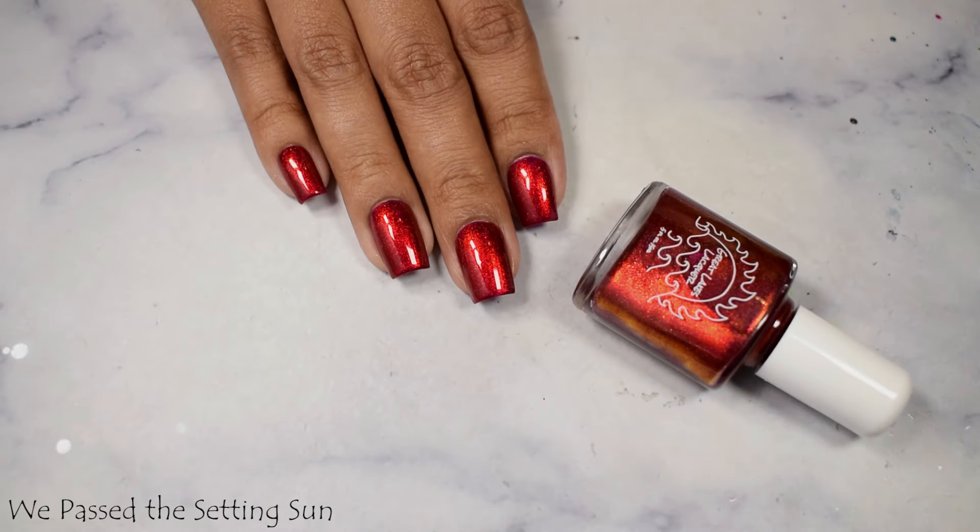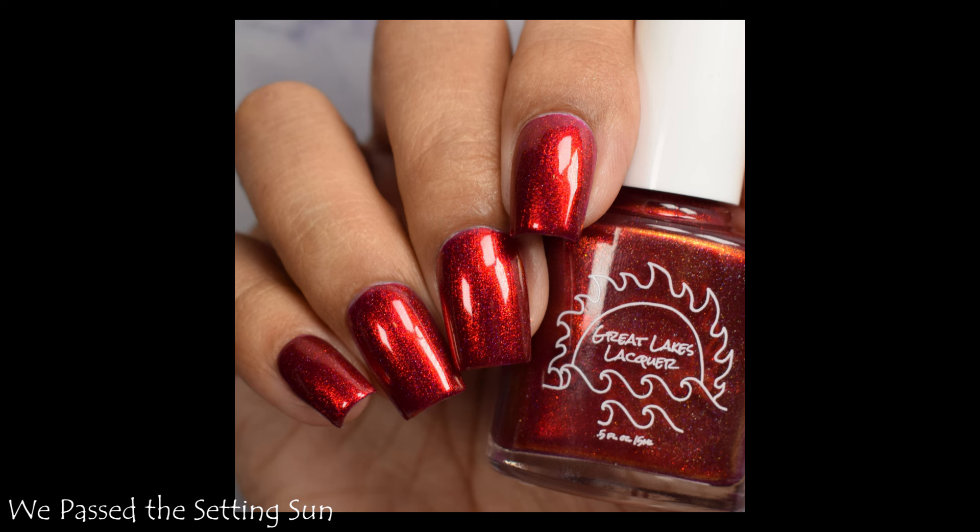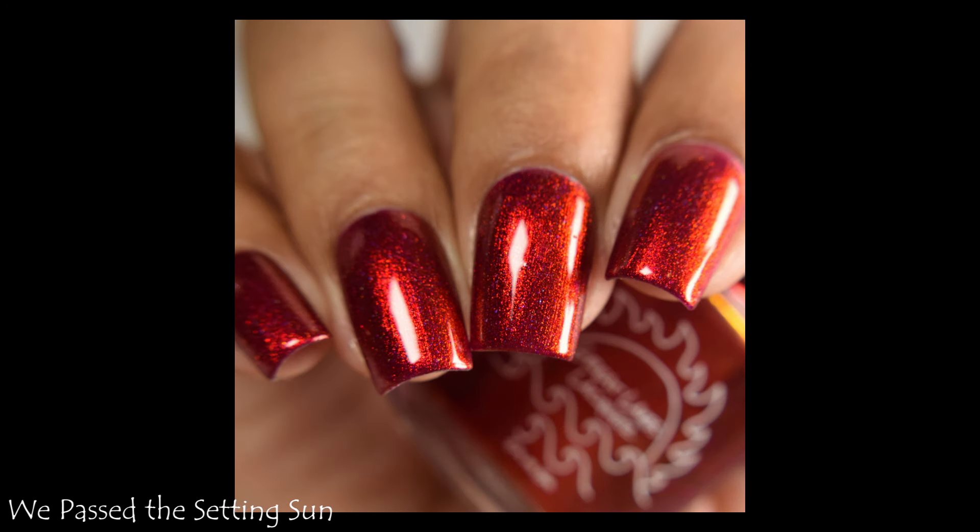I know that my photos and maybe my full hand shot aren't doing this one justice. I do think it looks color accurate on my monitor here. Just in case it's not, this is a burgundy with a blazing inner orangey type of glow.